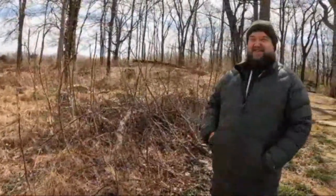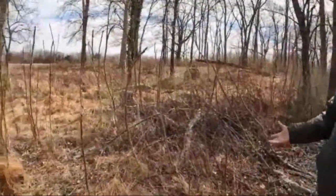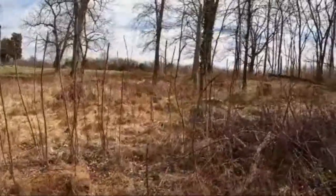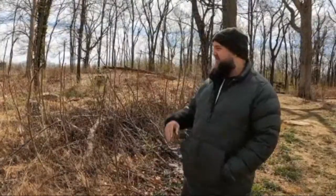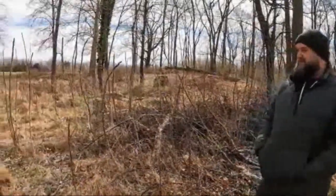Another invasive plant here — this is called tree of heaven. You can see the sprouting of all these little trees, pretty much all came from one tree that was cut down. When that happens, it kind of shoots up new sprouts. Pretty invasive plant, as you can tell. It becomes just one type of system here. Really hard to get rid of.